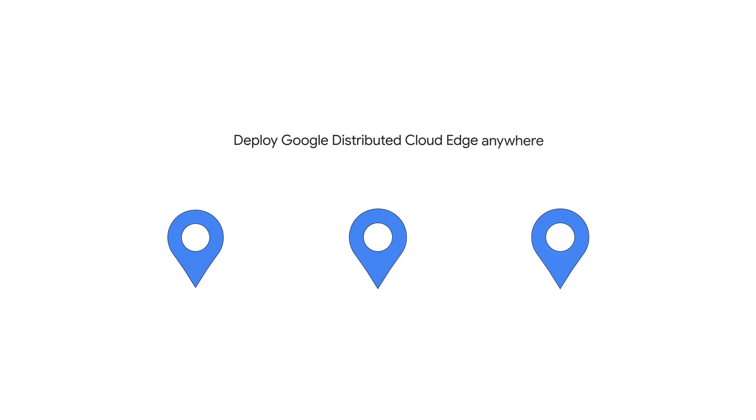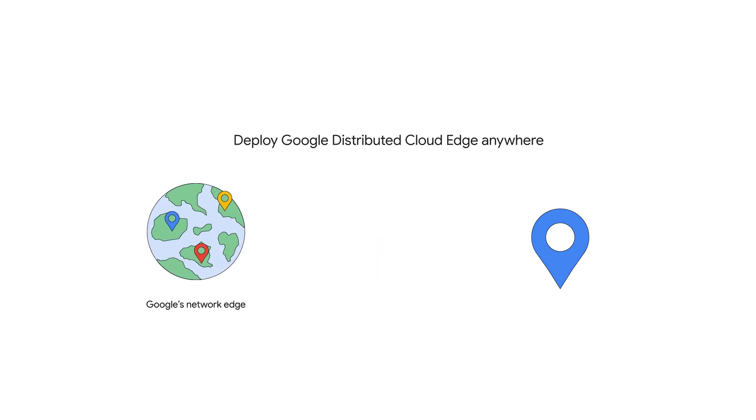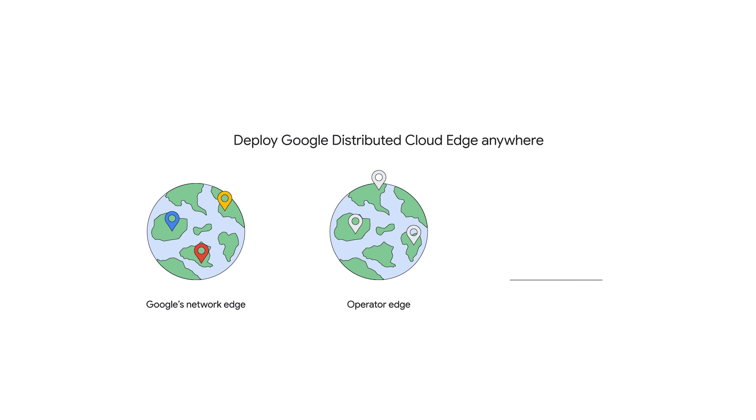You can deploy Google Distributed Cloud Edge anywhere: Google's network edge, the operator edge, or at the customer edge.